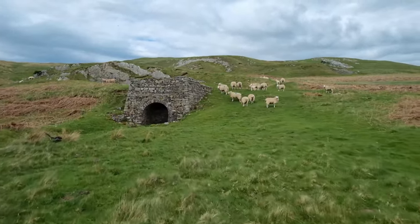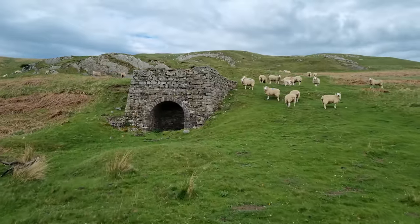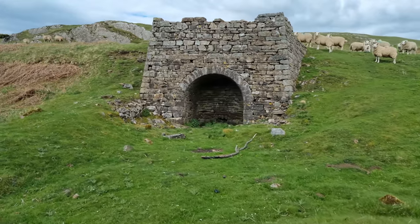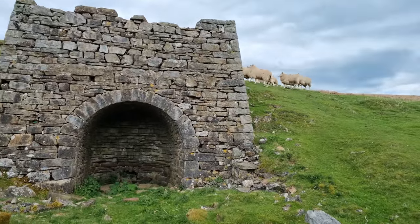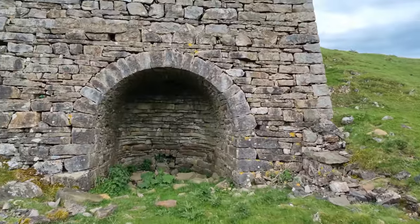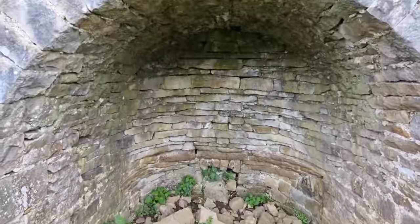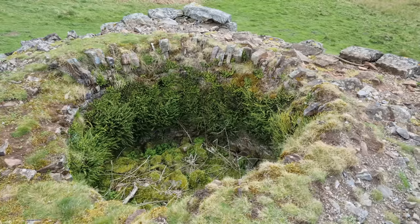So what about the giant fireplace? Well it is actually a fireplace of sorts - it's actually an old lime kiln. They were used to heat lime which was placed in the top, using very high temperatures to produce quicklime. Quicklime is a fertiliser; it was used to help improve the land.